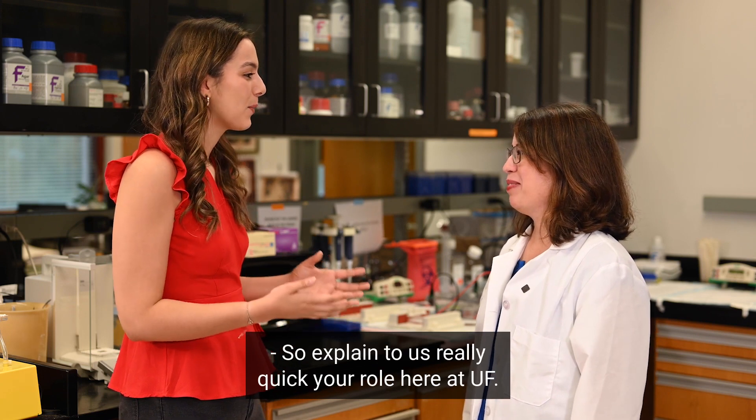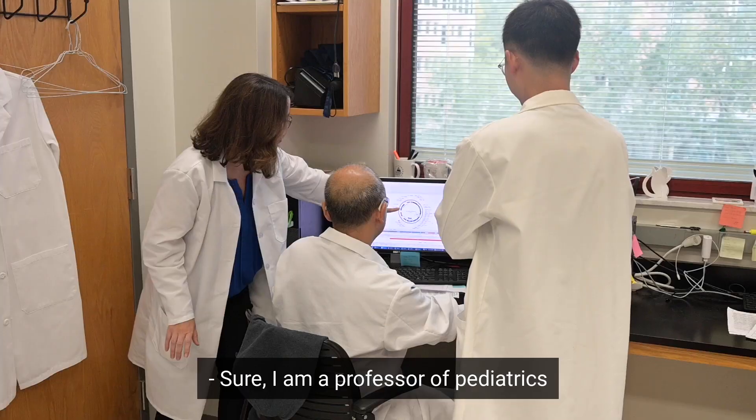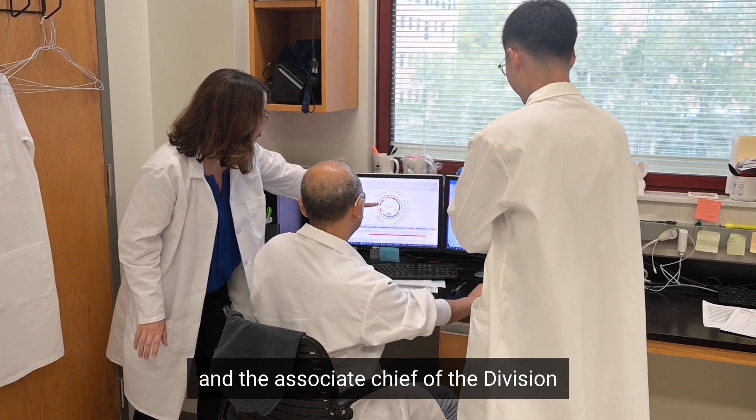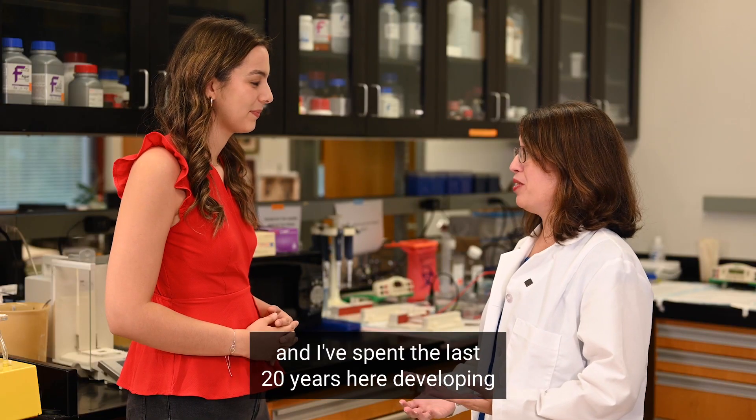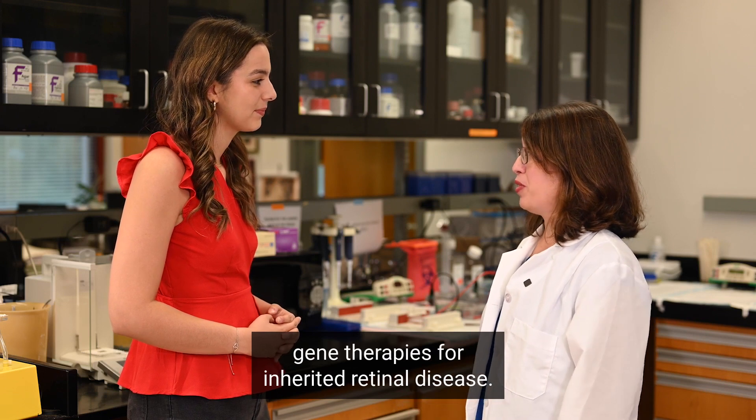So explain to us really quick your role here at UF. Sure, I am a professor of pediatrics and the associate chief of the division of cellular and molecular therapy, and I've spent the last 20 years here developing gene therapies for inherited retinal disease.